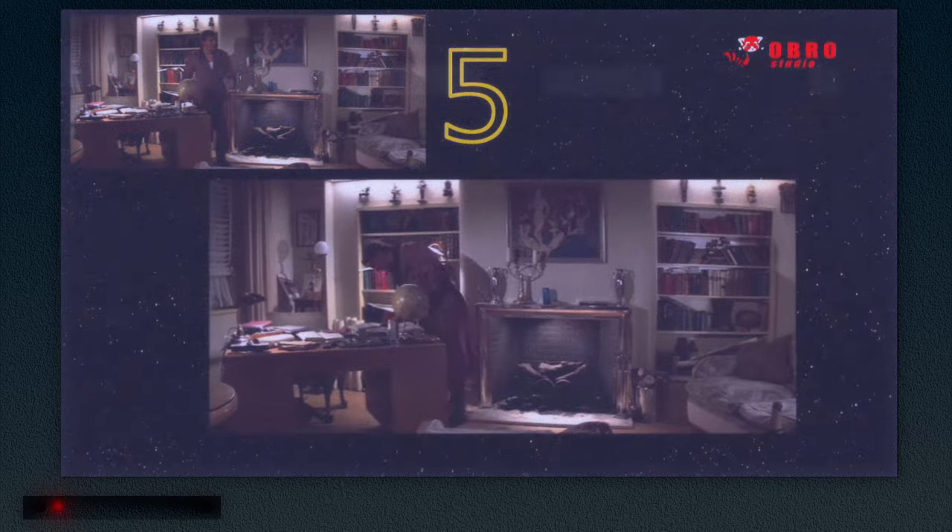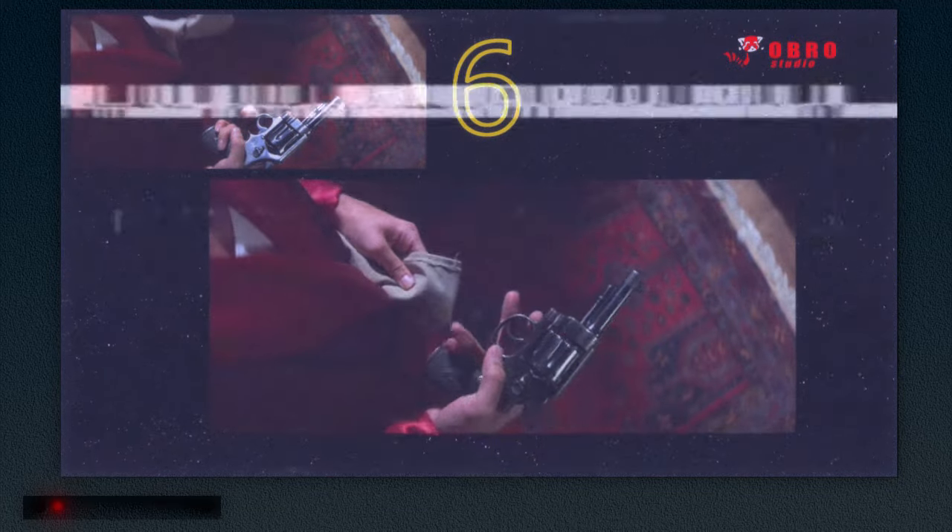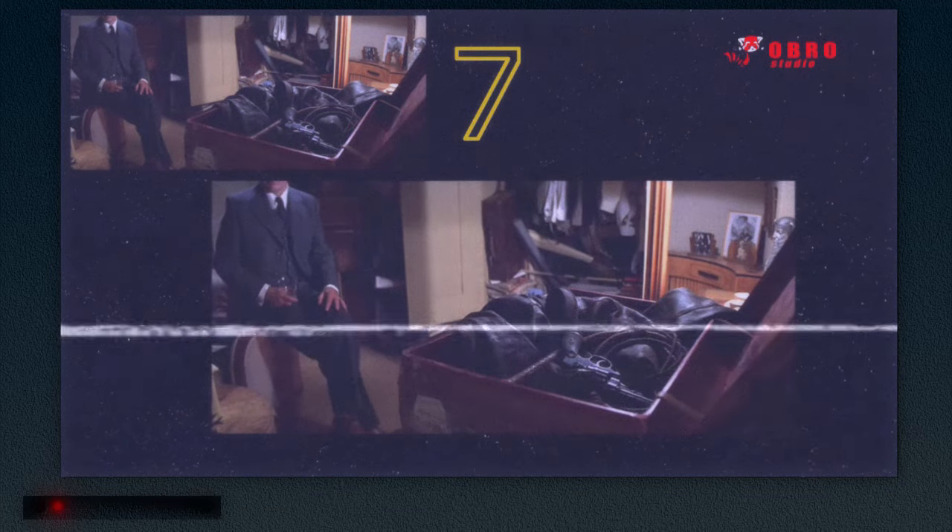For the fifth shot, we quickly pan out to Indiana Jones walking over to his desk to grab his gun, leading to the scene's very first cut — zooming in on the pistol, ending with Indy tossing it into his suitcase in the seventh composition.